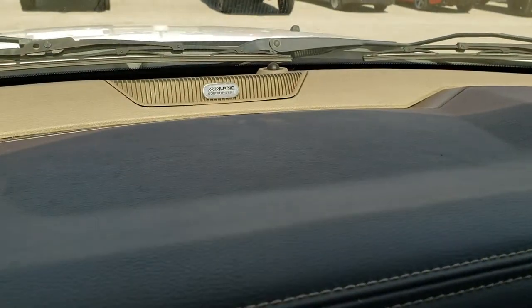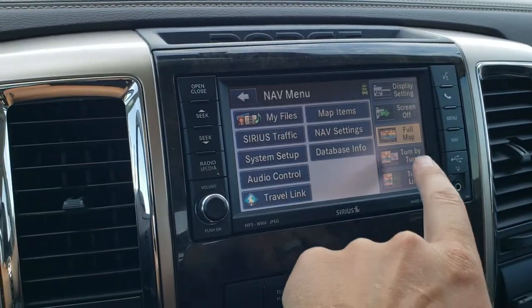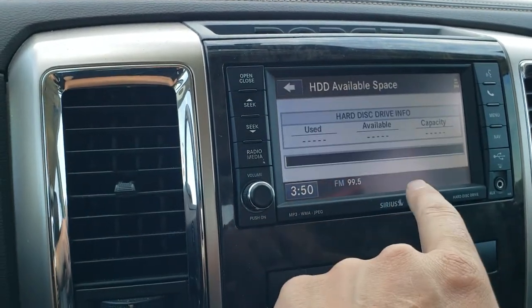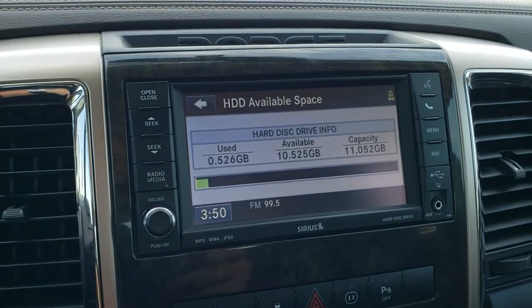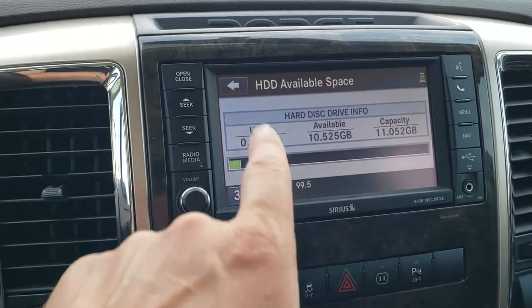It does have the Alpine premium sound system in this vehicle as well. The cool thing about this radio is that you can save music to your hard drive — it has an 11-gig capacity so you can put music and pictures on here.